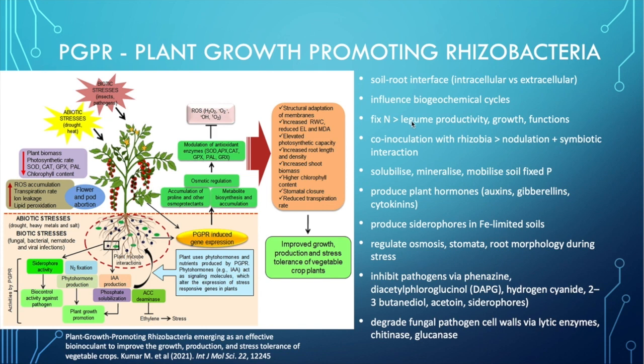When plant growth promoting rhizobacteria are present alongside rhizobium bacteria and inoculated onto the plant, they increase legume productivity, growth and functions. They also help increase nodulation and the symbiotic interaction between the plant and the rhizobium. They solubilize, mineralize and mobilize soil-fixed phosphorus. The phosphate already present in the soil is further modified and made available to the plant by these additional plant growth promoting rhizobacteria.